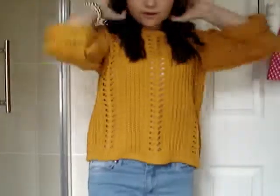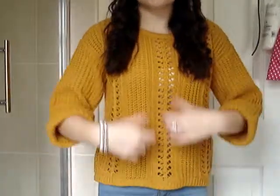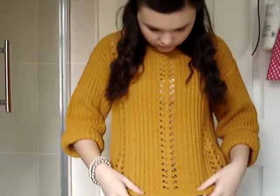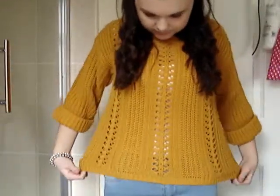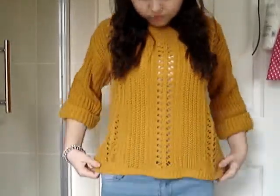For my outfit, I'm wearing this mustard gold colour jumper which is kind of oversized and it's just got these — I can't remember what you call them — like kind of holes going down. The sleeves are rolled up and it's really chunky, so it's like three-quarter length, and it kind of goes in around your waist.